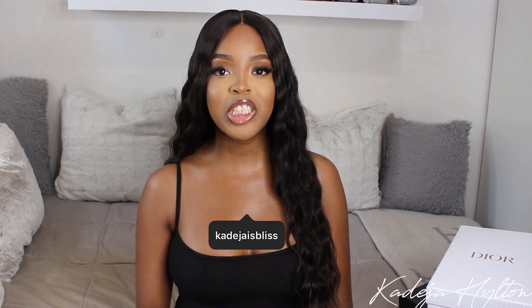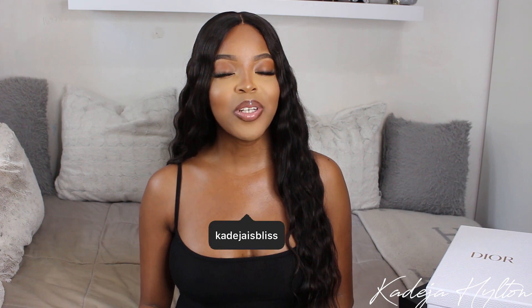Hey guys, welcome back to my channel. If you are new here, my name is Khadijah and today's video is going to be a luxury shoe haul. I have two shoes to show you guys, so if you're interested in seeing what I got, keep on watching.